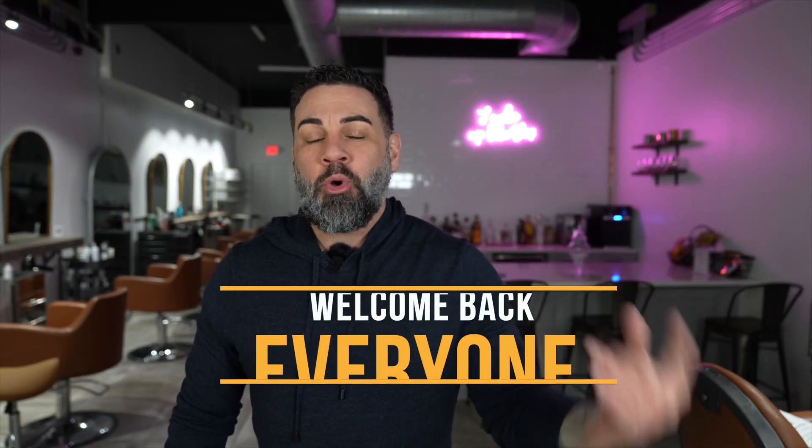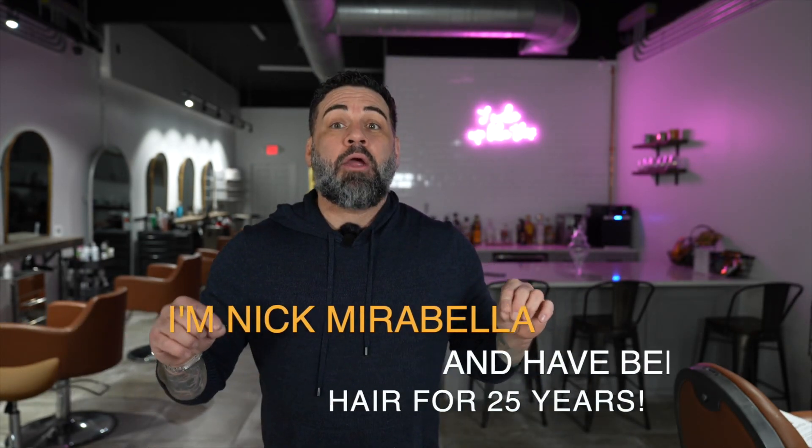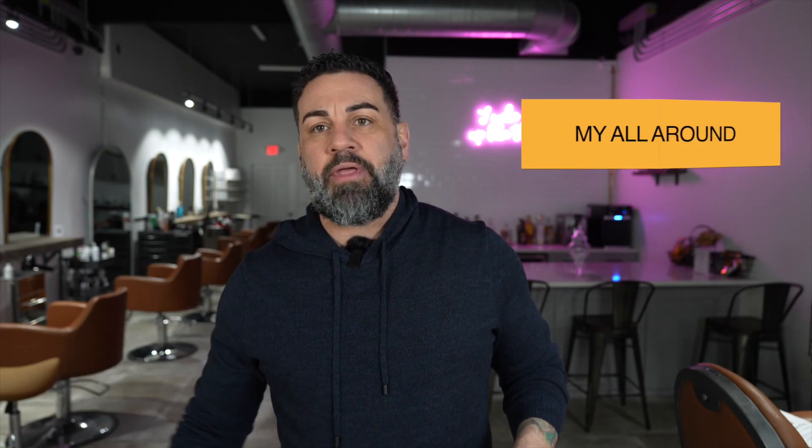Welcome back, ladies and gentlemen. I am going to give you my honest favorite blow dryer review. If you don't know who I am, my name is Nick Marabella. I've been doing hair for about 25 years, so I've been blowing out hair for a really long time. I've used everything from a Turbo Power to an Elchem to the Dyson. I get this question a lot — my clients always ask me, is a Dyson worth it? Is this blow dryer worth it?